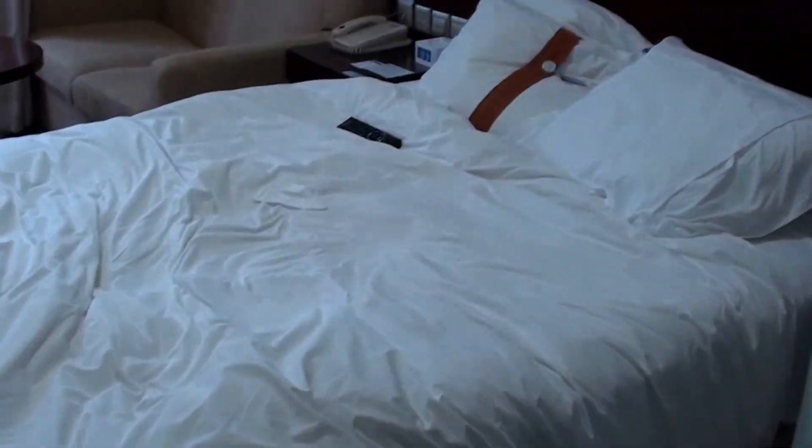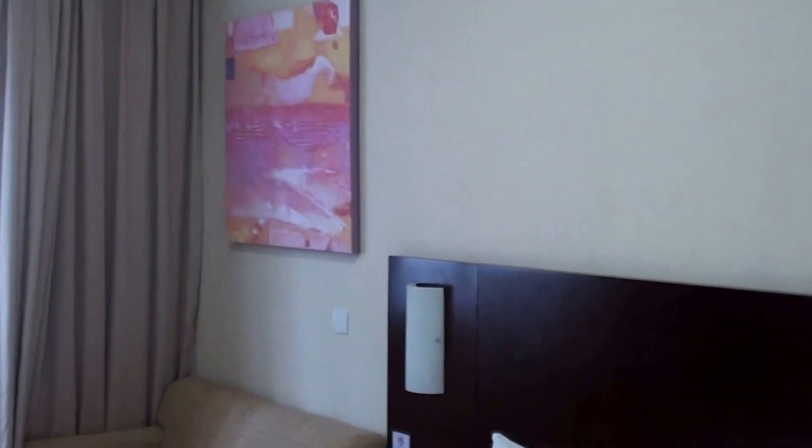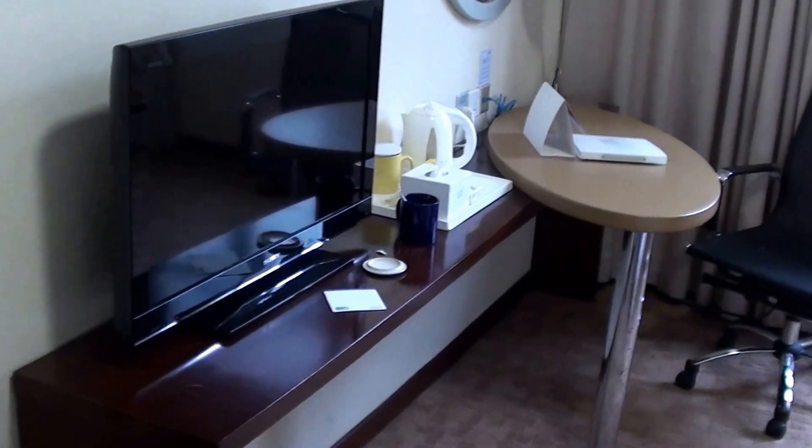Here we have some space for the bags — actually this one is for clothes — and we have the in-room safe on the other side. Here's the room itself, very basic. There's a desk, and here are more marks on the wall, as you can see.